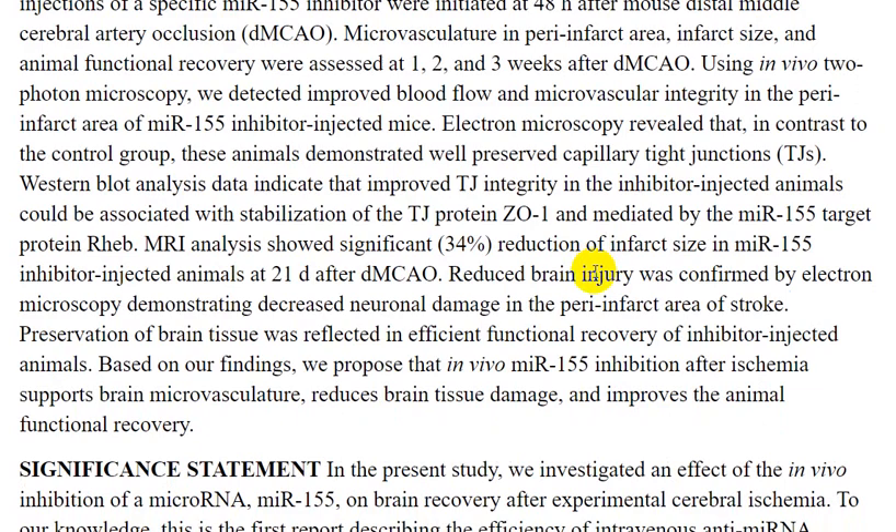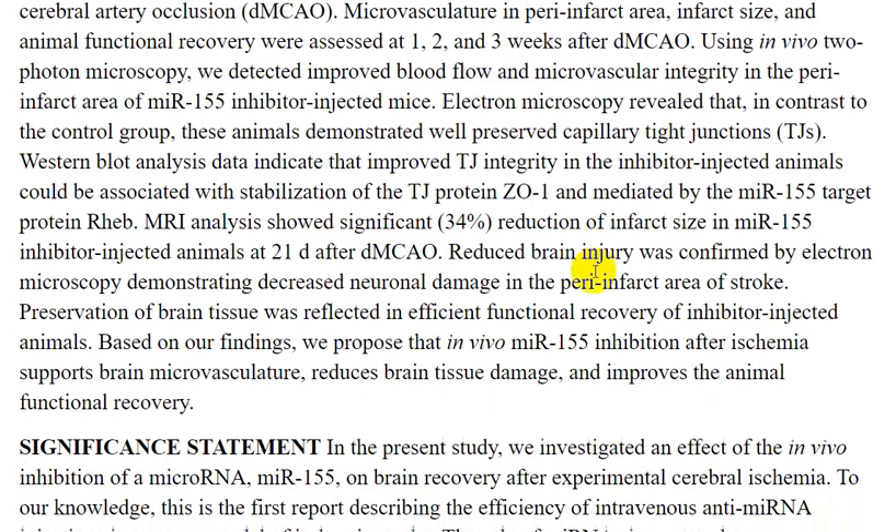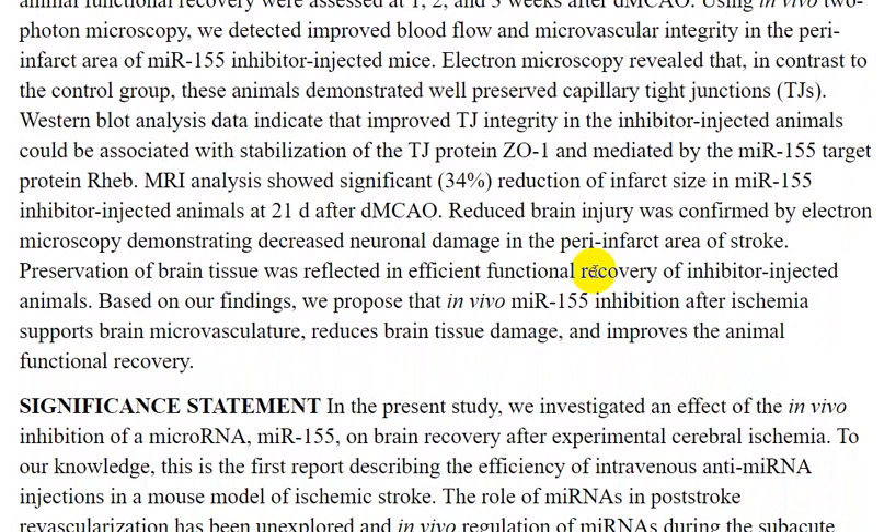Using two-photon microscopy, full blood flow and microvascular integrity were detected in the peri-infarct area in miR-155 inhibitor-injected animals. Electron microscopy revealed that, in contrast to the control group, these animals demonstrated well-preserved capillaries, tight junctions, and pericytes.